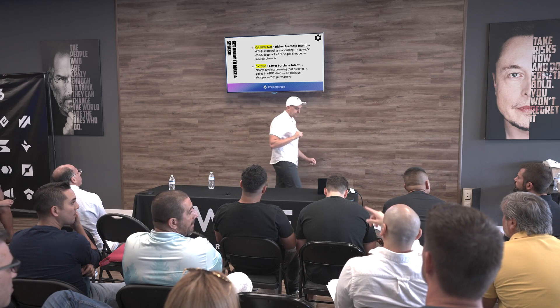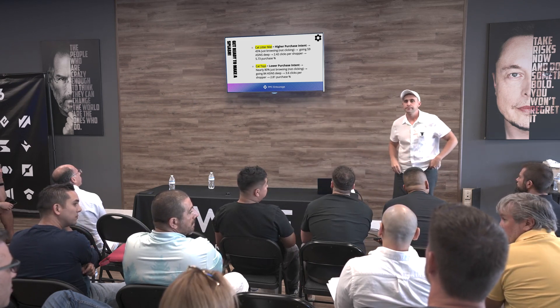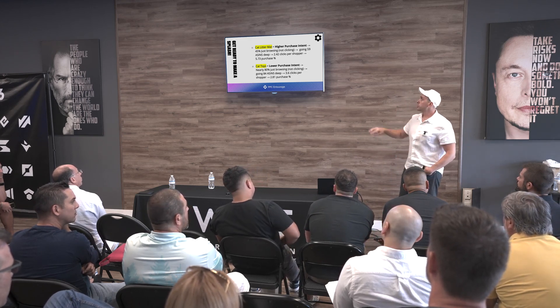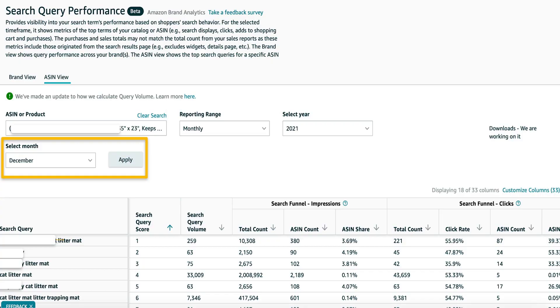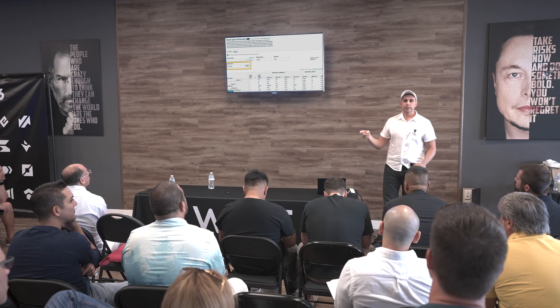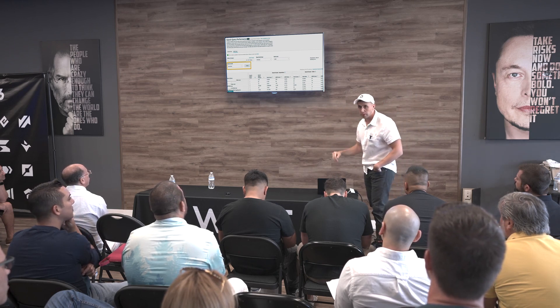To clarify: clicks per shopper means they searched that term, clicked, bounced, and came back to click again. You can see the click rate — for example, 55.95% of these people actually clicked — and then calculate clicks per shopper from the total click count. Keep in mind some people may have gone to the product page and then left without purchasing within the 24-hour window.